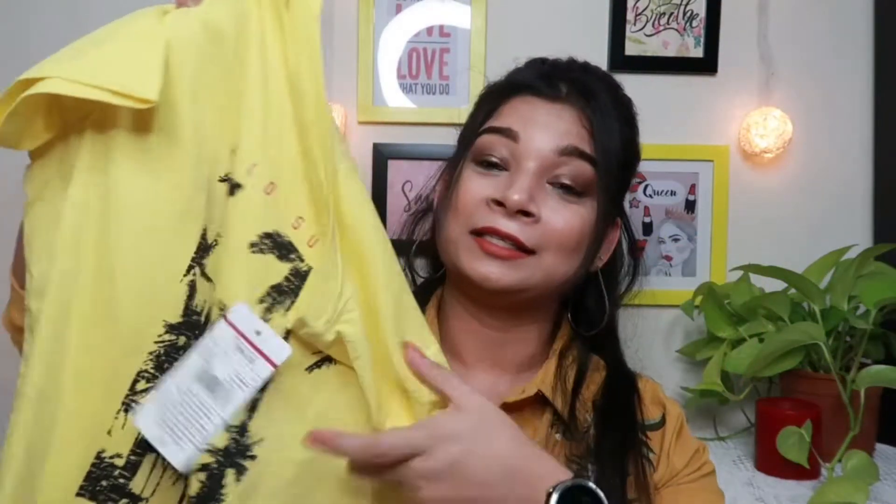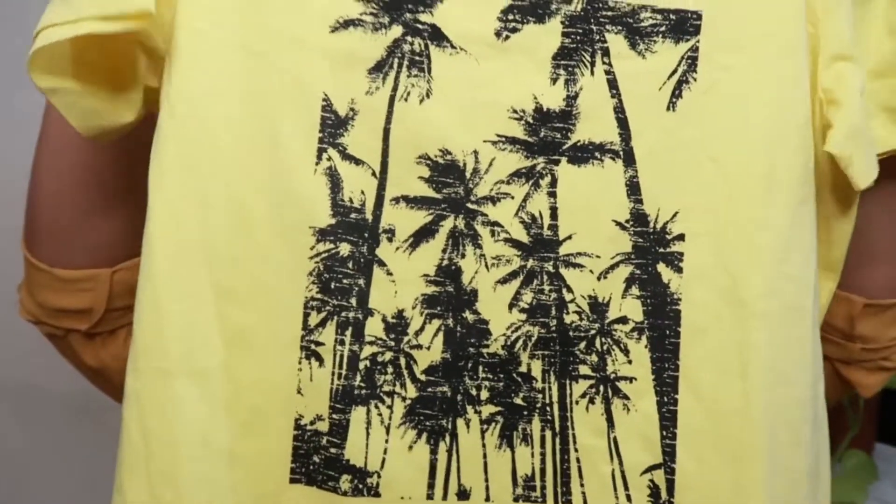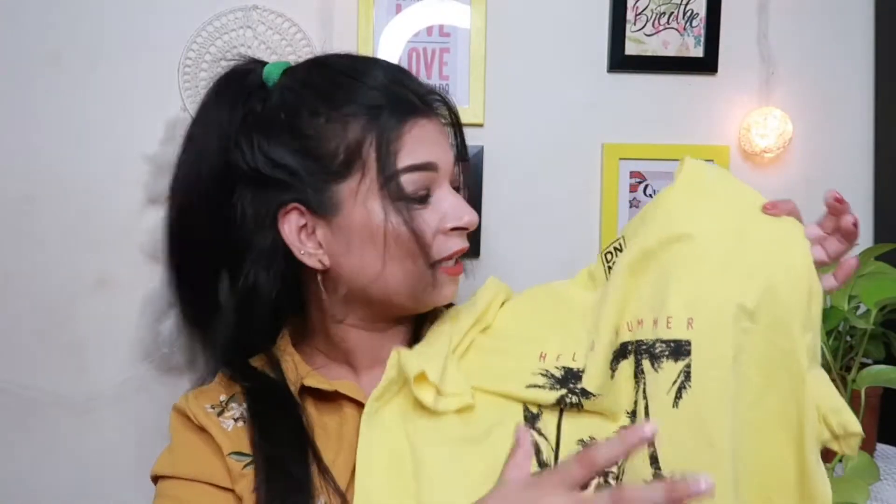For the next one I have this yellow colour t-shirt. Look at that yellow colour — how beautiful it is, with prints of coconut and palm trees. It says 'Hello Summer,' although it is still winter. But you can pair this up with any denim jacket. I love to team these basic t-shirts with a denim jacket, shrugs, or any kind of jacket, layer it up and get a beautiful look.